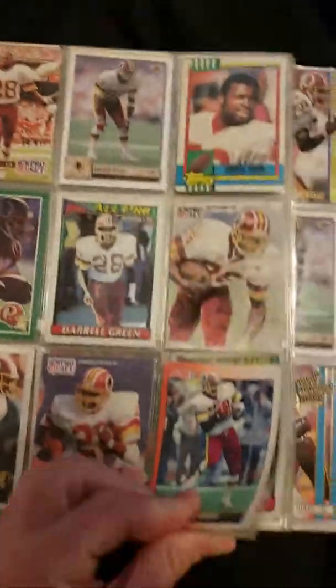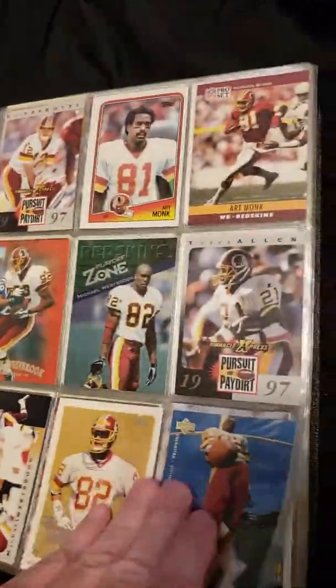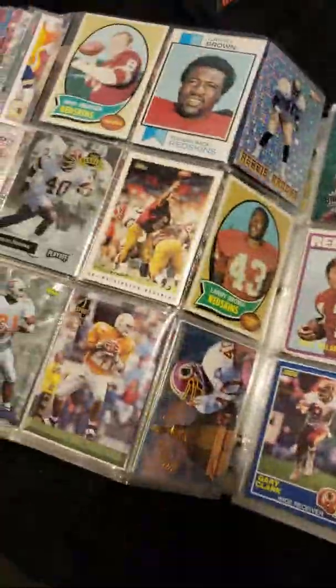So there's the cards I already showed you last night. There's some really old ones in here.